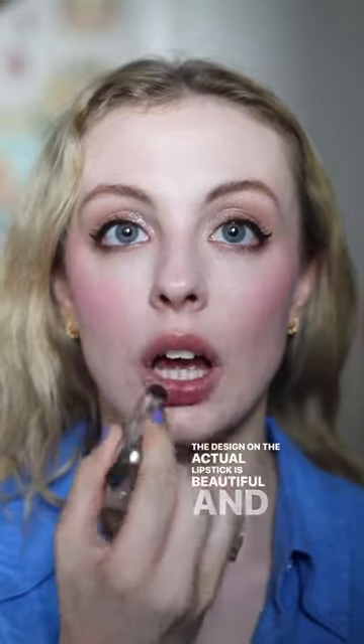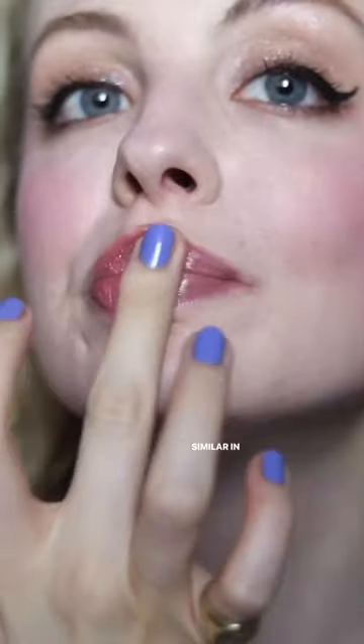The design on the actual lipstick is beautiful and I love the colour. Similar in shade to Black Honey but this formula is more nourishing. I actually think it's worth all the £34 I paid.